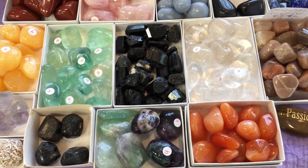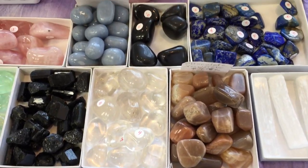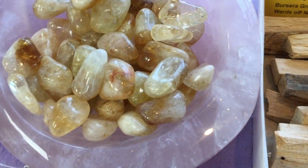Other fluorite colors, carnelian, chocolate moonstone, clear quartz, lapis, angelite, selenite, Palo Santo sticks, and some pretty little citrines.